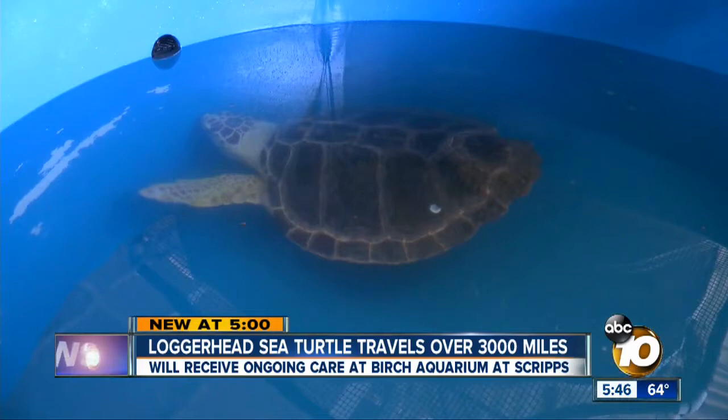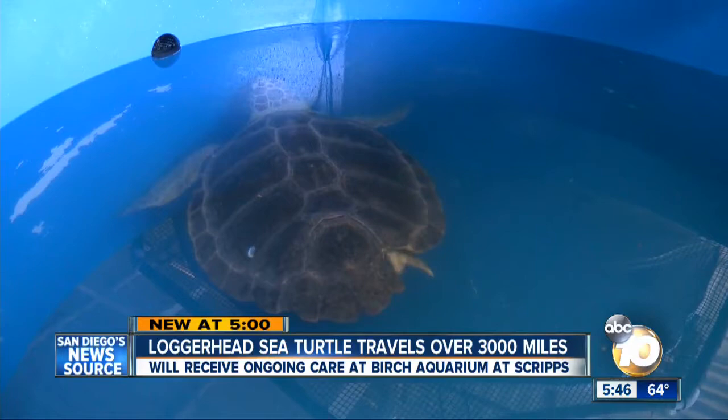You'll be able to visit the loggerhead sea turtle in January. The hope is guests will learn more about protecting our oceans and the animals that call it home. In La Jolla, Craig Herrera, 10 News.